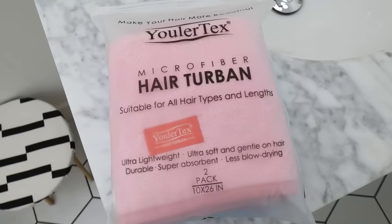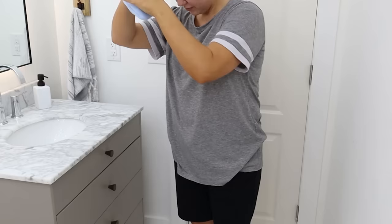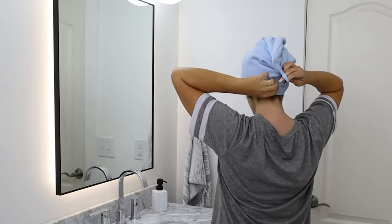I bought the microfiber hair towels last year for my girls — they come in a pack of two. If you've never used microfiber towels, they're really great for getting out of the shower. Because they're microfiber, they soak up more liquid which cuts down on your drying time, and they're so much more lightweight than putting a normal-sized towel on your head.